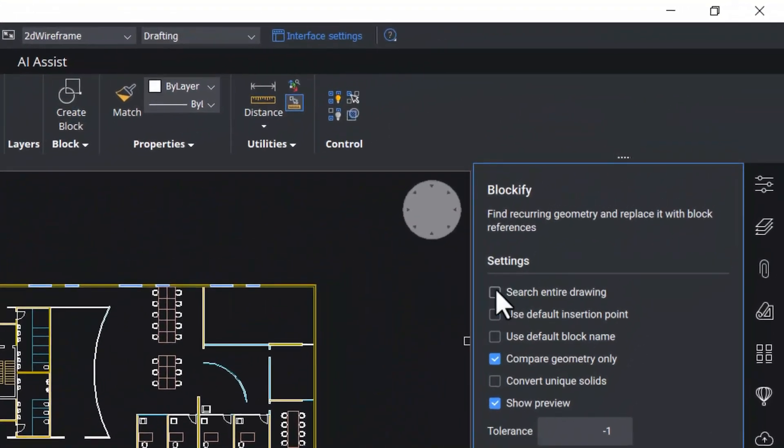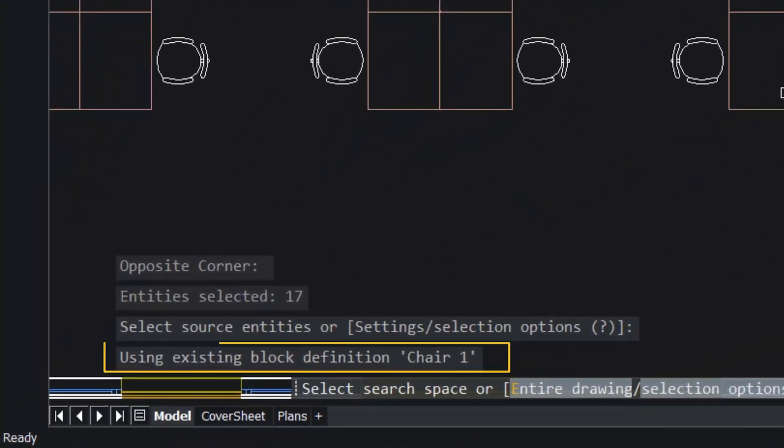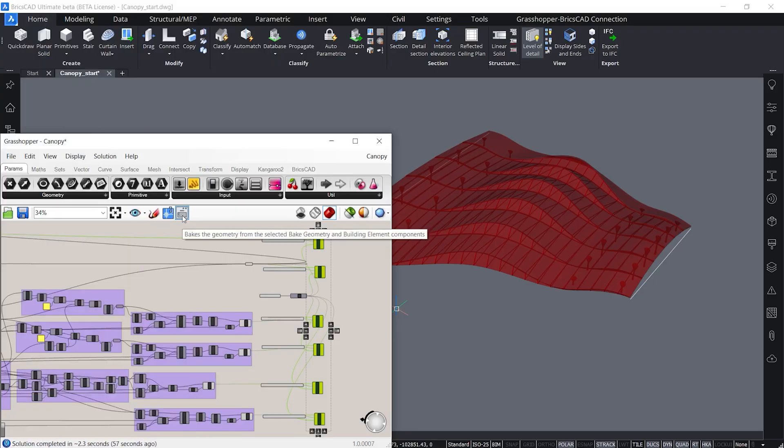What sets it apart is its AI-driven features like Blockify and Parametric Block Assistant, which help speed up repetitive tasks and design smart geometry. It's ideal for firms that need full functionality but are tired of high subscription costs. Whether you're designing buildings, infrastructure, or mechanical parts, BricsCAD can handle it.